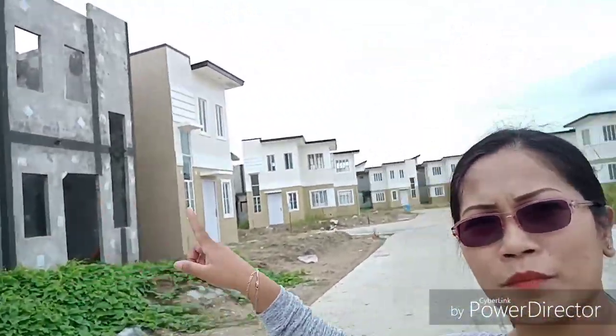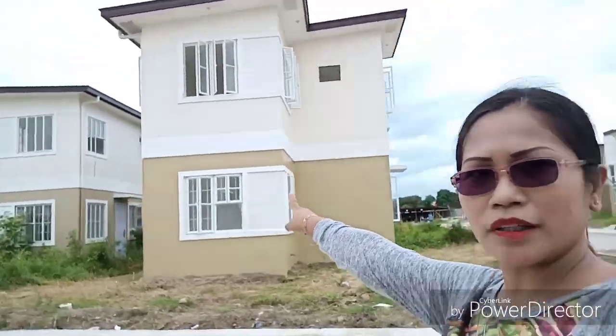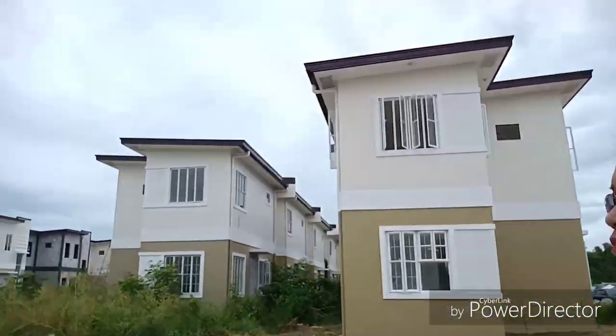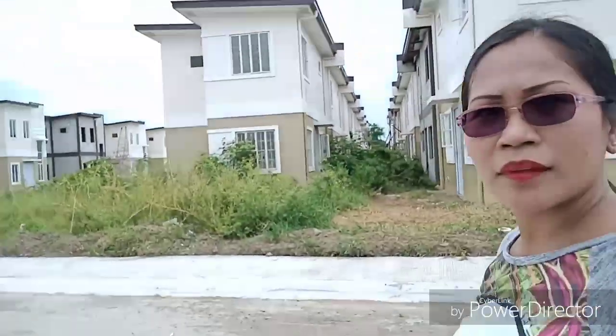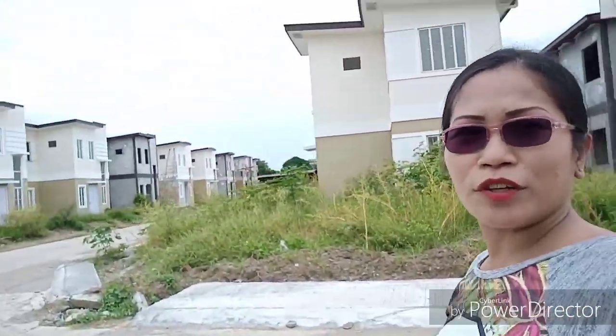Katulad nyan, hindi pa siya nagamitan. Pero pag nadamitan na siya, ito na mitsura niya. Sorry, kahit kong medyo shaky, gawa na — naglalamad ko ako dito sa Inita.